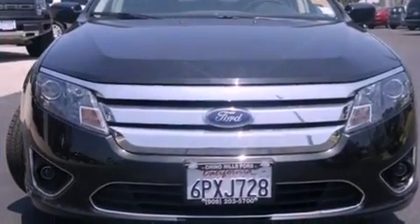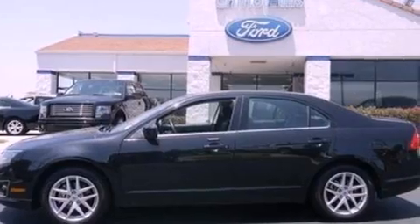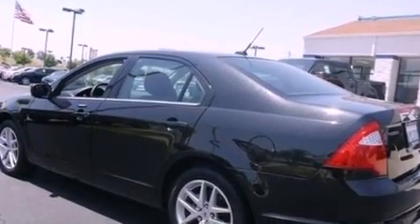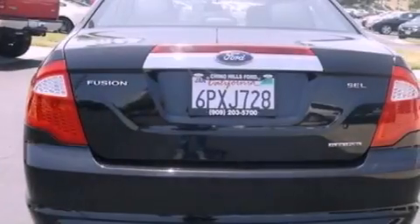Its top features include a navigation system, traction control and stability control systems, 100% commercial-free Sirius satellite radio, aluminum wheels, and a tire pressure monitoring system.